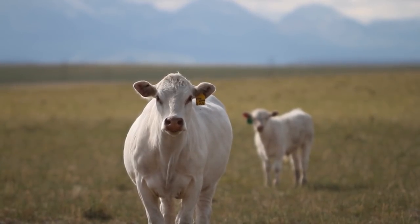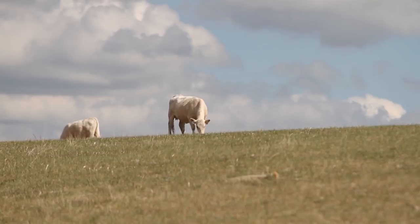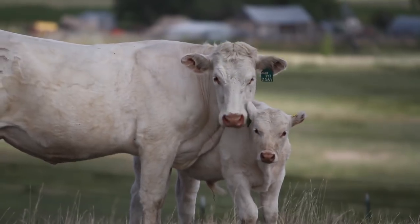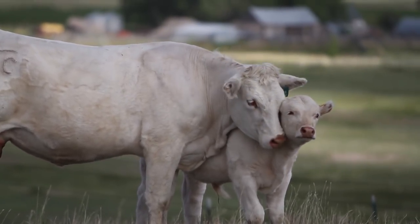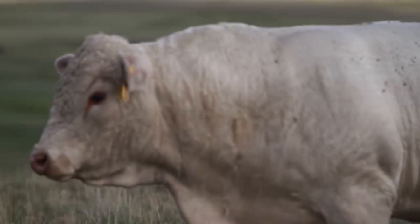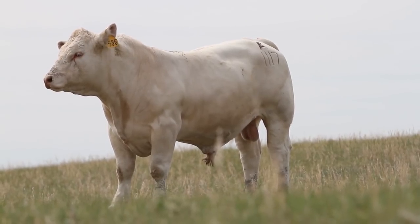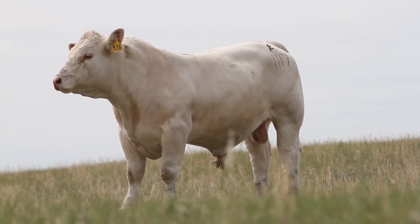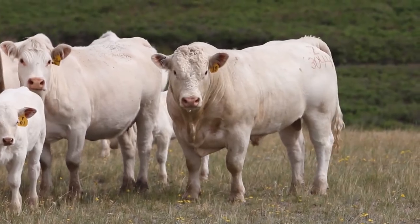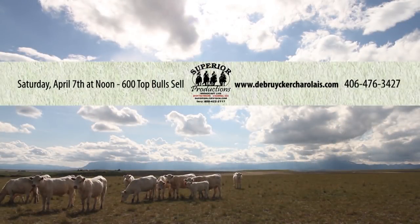The cattle business is a wonderful business to be in. Besides trying to make the best cattle you can and improving genetics, one of the great things is getting to deal with people — new customers and current customers — finding out how our genetics are working for them. As long as commercial ranchers are looking for DeBrucker-Charlay genetics, we want to do what we can to supply. Join DeBrucker-Charlay Saturday, April 7th for their annual bull sale.